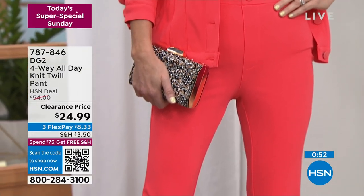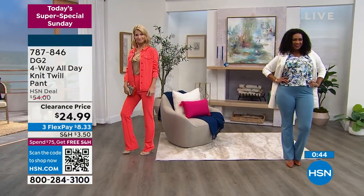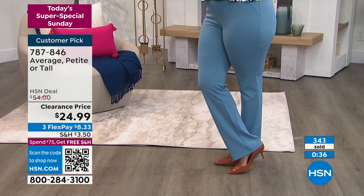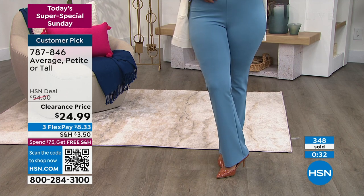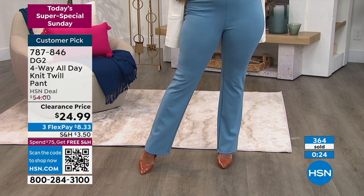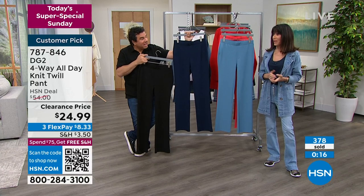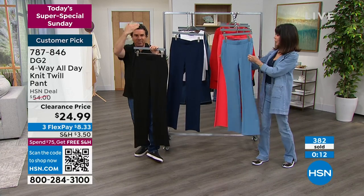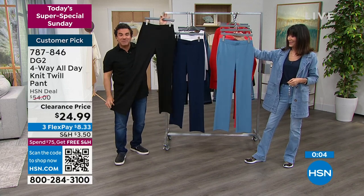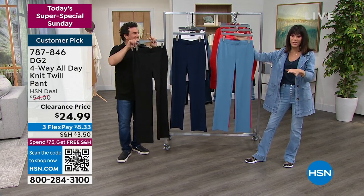At $24.99, it's a great deal. This is a right-place, right-time clearance in the final moments of the hour. Navy is very popular — it's really the only basic color with all sizes available, but fewer than 200 remain. About two dozen in black, a few more in slate, coral, and red. Flex pay brings it to $8.33 per payment with no interest. Four-way stretch — up, down, and horizontally — gives you incredible freedom of movement. It plays like your most expensive black dress pant but is far more comfortable.